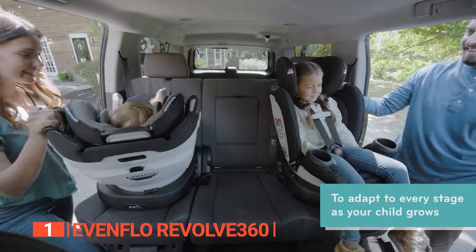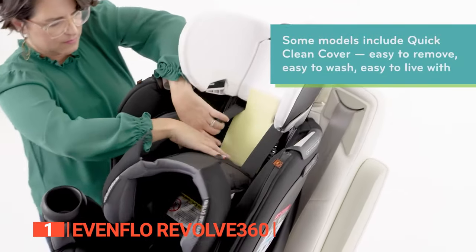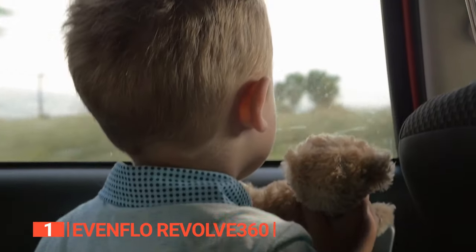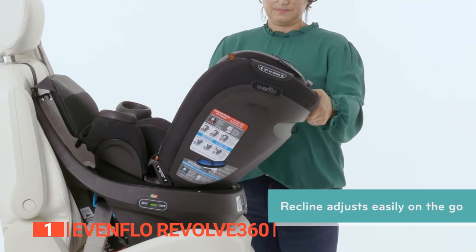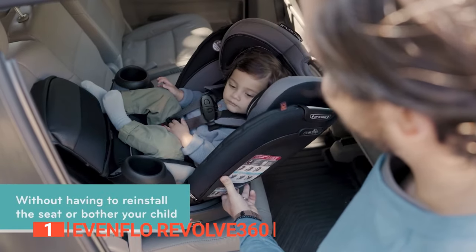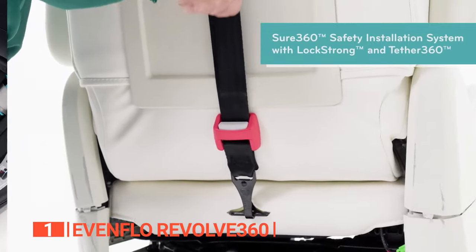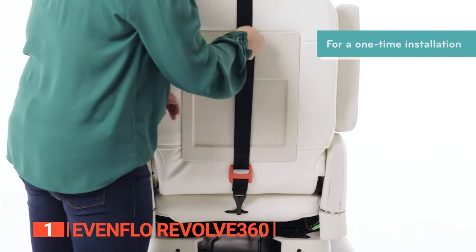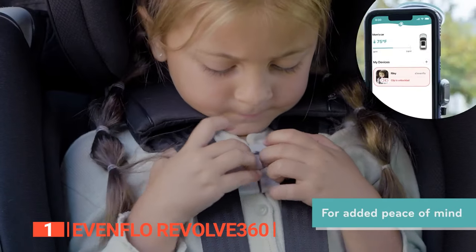Comfort is paramount, and this car seat delivers. The airy fabric and easy-to-remove pad create a relaxed and cozy ride for your toddler, no matter the mood or the length of the trip. The multi-positioning reclining system allows you to adjust the angle of the backrest, ensuring your little one's comfort throughout the journey. This car seat is simple to install and works seamlessly with the latch system on all vehicles, providing you with peace of mind that your child is securely strapped in.